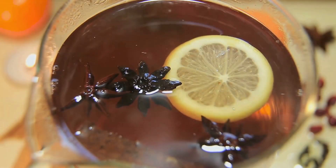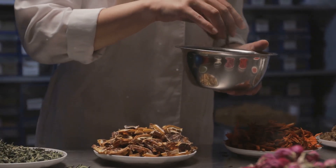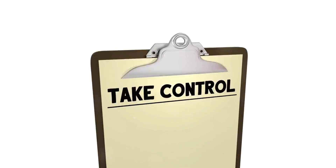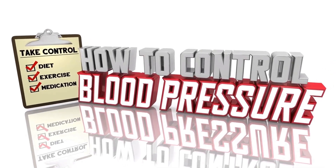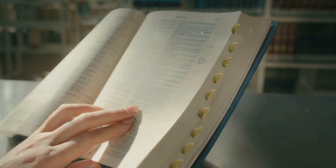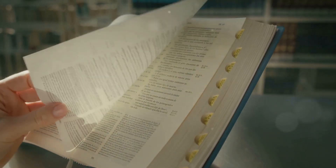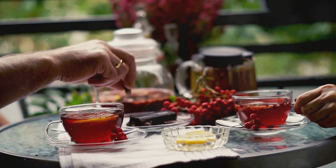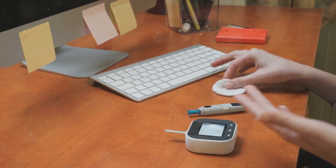There you have it — five incredible teas that can support your blood sugar management journey. Whether it's black tea, hibiscus tea, lemon balm tea, cinnamon tea, or green tea, each offers unique benefits backed by science. Before we wrap up, I'd like to share a quick mention of my book on managing high blood pressure using lifestyle approaches — the link is available in the description below. Which of these teas do you enjoy the most, and which are you excited to try? Share your thoughts in the comments section.